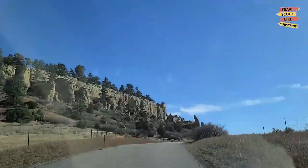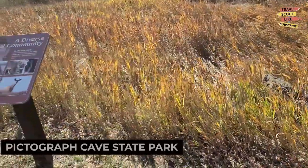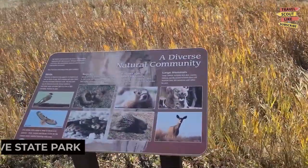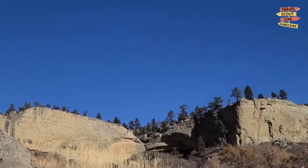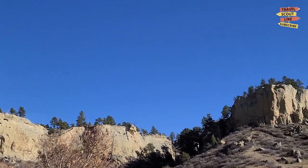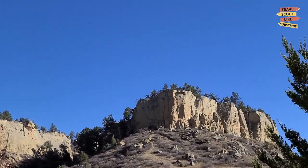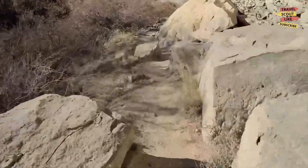Next up, we have the Pictograph Cave State Park. This archaeological site features ancient rock paintings created by Native Americans over 2,000 years ago. Take a guided tour, learn about the history and culture of the early inhabitants, and explore the unique geological formations of the area. Pictograph Cave State Park is a step back in time.